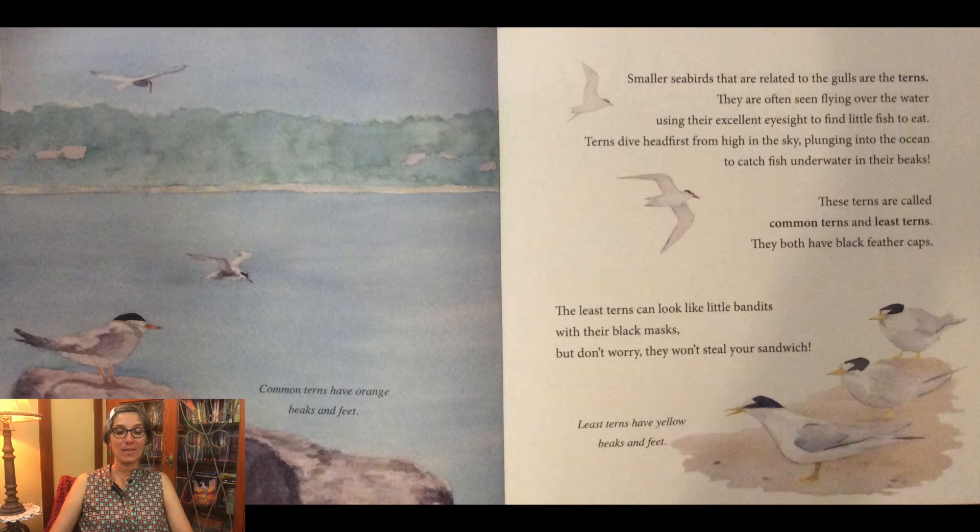Smaller seabirds that are related to the gulls are the terns. They are often seen flying over the water using their excellent eyesight to find little fish to eat. Terns dive headfirst from high in the sky, plunging into the ocean to catch fish underwater in their beaks. These terns are called common terns and least terns — they both have black feather caps. The least terns can look like little bandits with their black masks, but don't worry, they won't steal your sandwich.